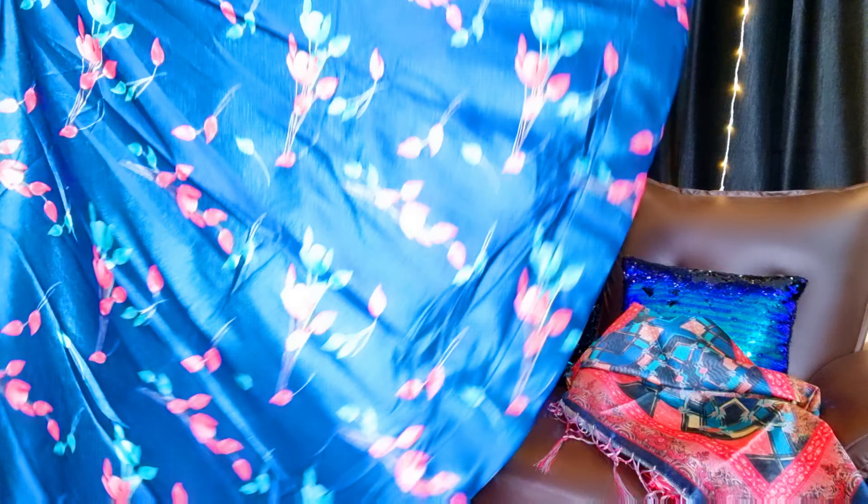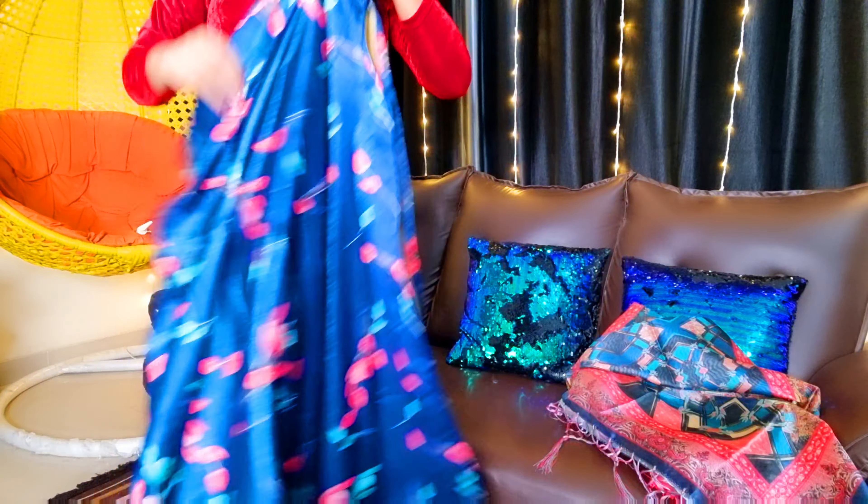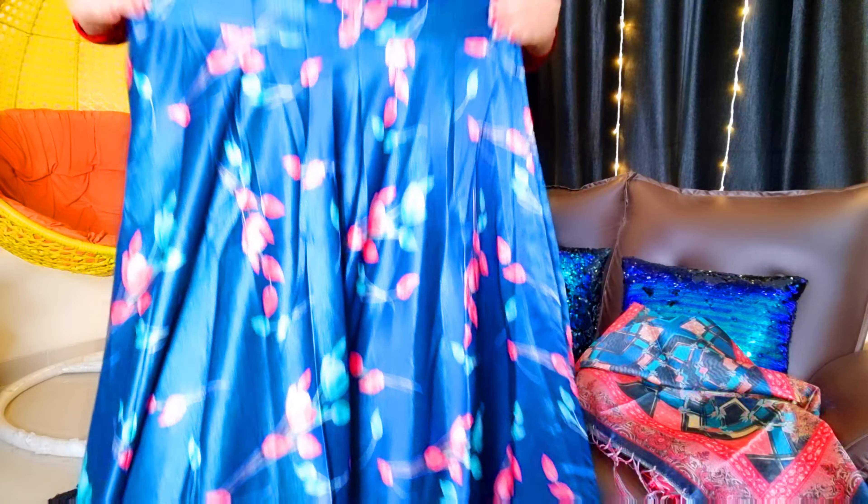When you look at the fabric, it has a nice sheen. And for Diwali and any festival, it is perfect. When you receive it, there is a stitch on the side, so you can stitch it to your waist according to your size. If you are a little heavy, you can stitch it to your waist, and if it is after the size, you can see how good it looks.